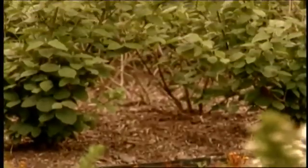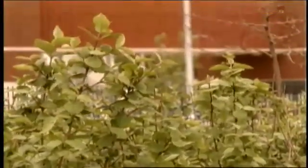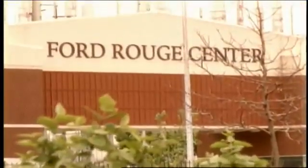The Rouge River plant proves that innovative thinking goes not just into our vehicles, but into the way we make them.